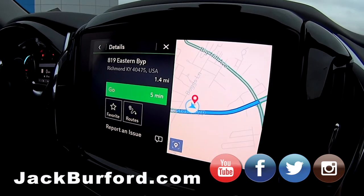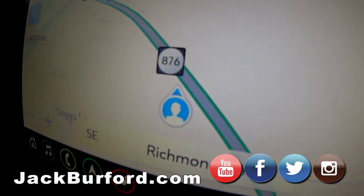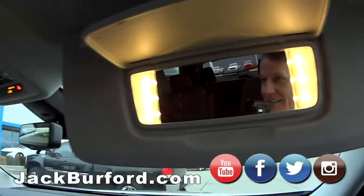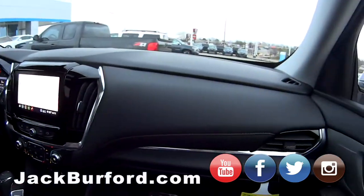We'll punch in 819 — it'll pop up Eastern Bypass — and there we are, you can see us on the map. And of course it has illuminated vanity mirrors. This has all the safety stuff on it — it's one nice vehicle.